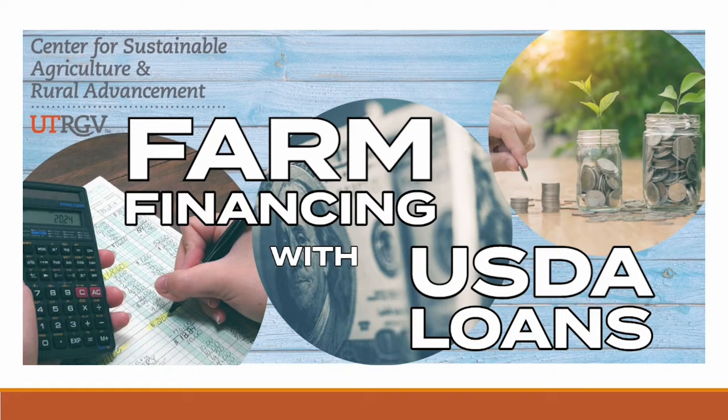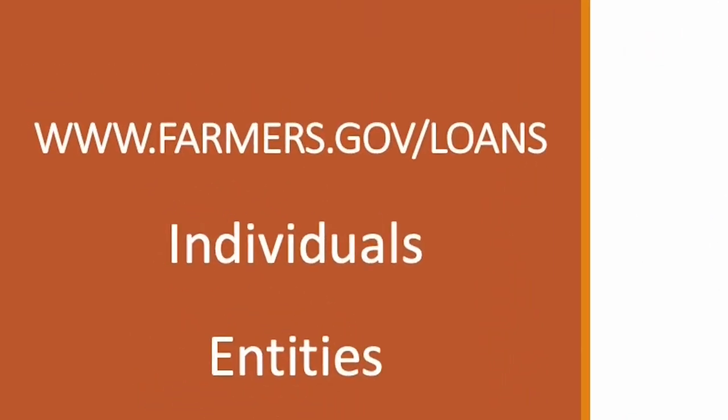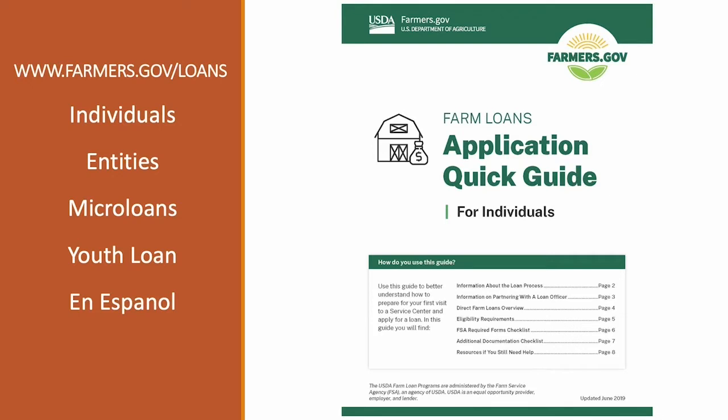Our topic today is farm financing with USDA loans. There are several options for how to finance your farm or ranch, either the land or the operation itself. I'm going to cover one source of financing today: the USDA Farm Service Agency. We're going to review a very accessible tool online at the Farmers.gov webpage — www.farmers.gov/loans — where you scroll halfway down to find a heading called Loan Application Quick Guides, available for individuals, entities, micro loans, and youth loans, also in Spanish.